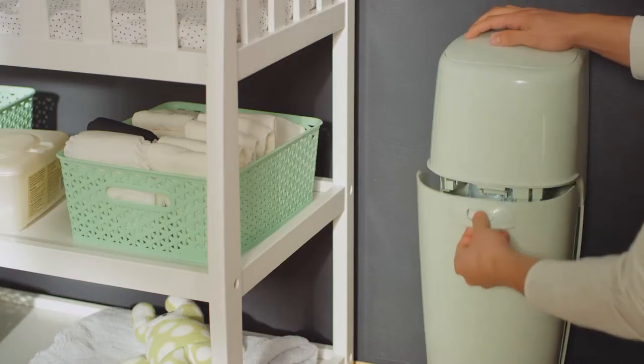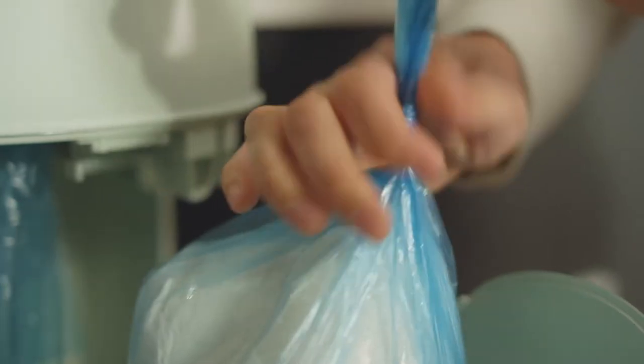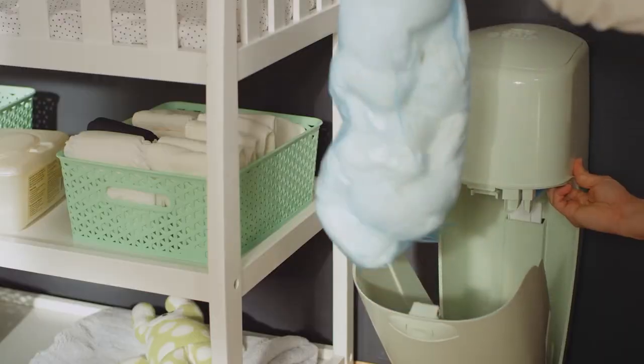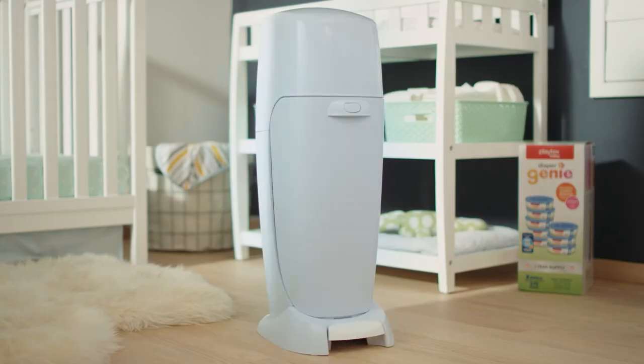These refills are seven layers strong, with barrier technology that seals in odor and germs. And it can hold a poop ton of diapers — yeah, we went there. But don't worry, we took care of the science. Now you choose your favorite color.